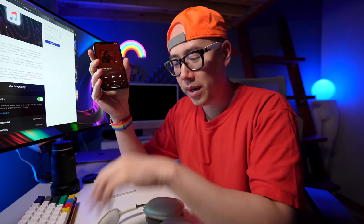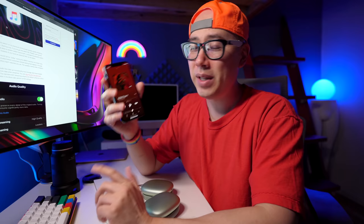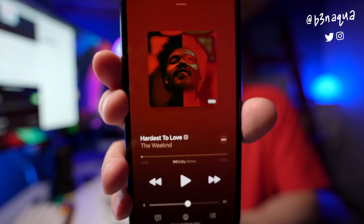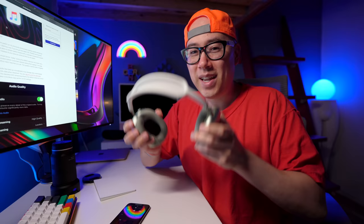Hey, what's going on everyone! I'm going to be trying out spatial audio Dolby Atmos on my iPhone 11 Pro with the AirPods Max. This is a new feature that Apple Music just launched today and it's rolling out right now. I just noticed on my phone — I'm looking at The Weeknd here and you can see there's a new little icon that says Dolby Atmos.